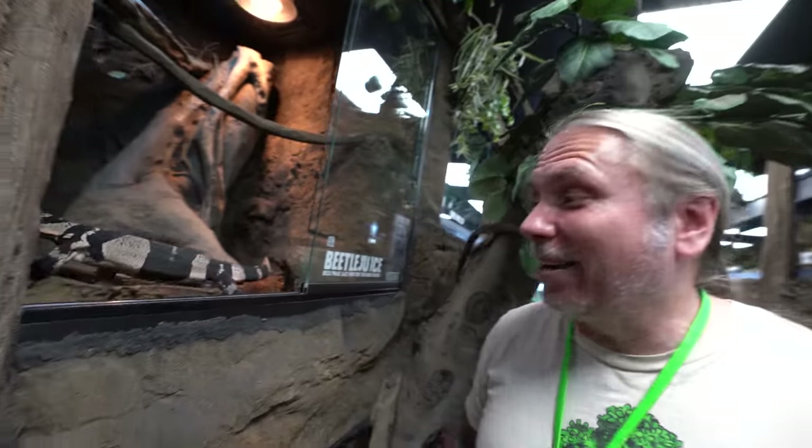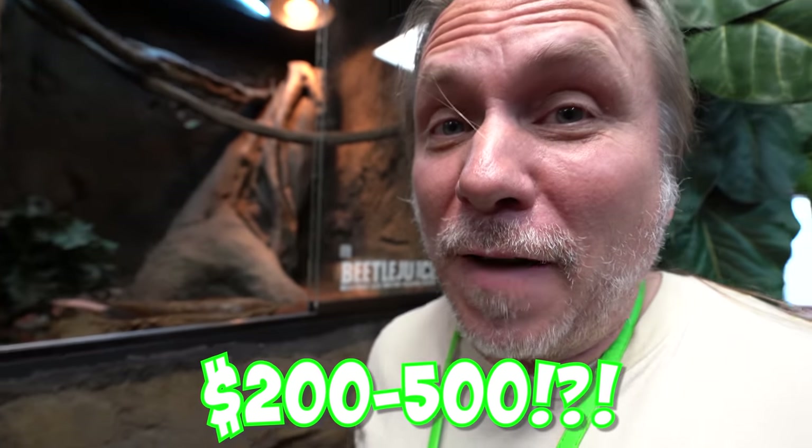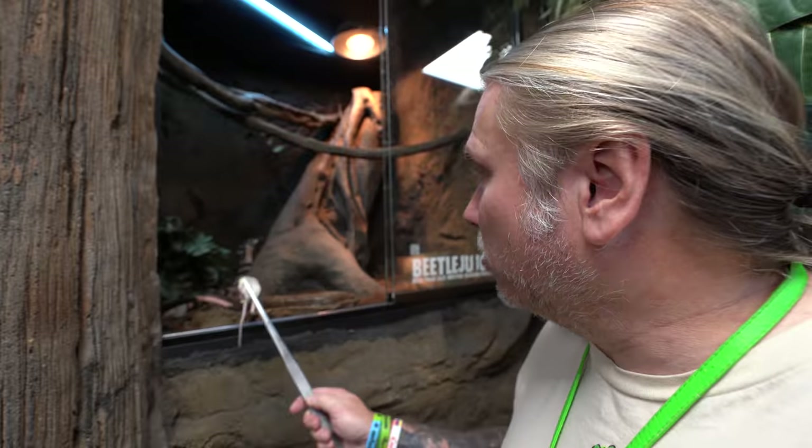We feed our monitor lizards rodents, beef, chicken, and fish. We're going to spend anywhere from $200 to $500 a week just to feed all of our monitor lizards.